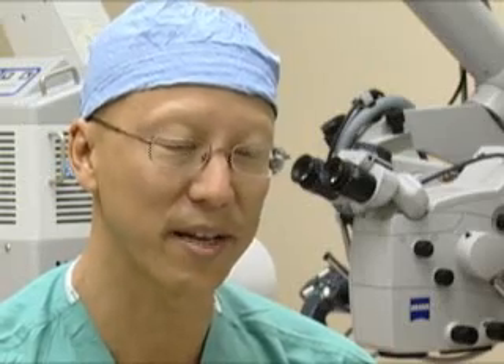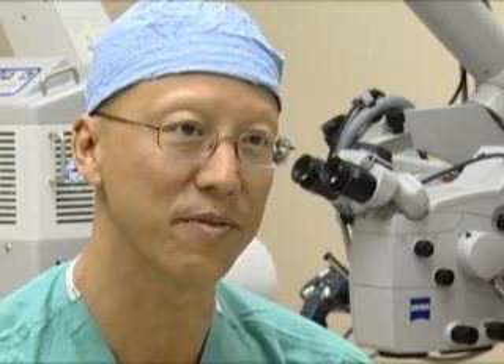My name is Albert Lee. I am a neurosurgeon at Tallahassee Neurological Clinic here in Tallahassee. I've been practicing with the group here for three and a half years, and I'm also on the medical staff at Tallahassee Memorial Hospital, where I have operating and admitting privileges.